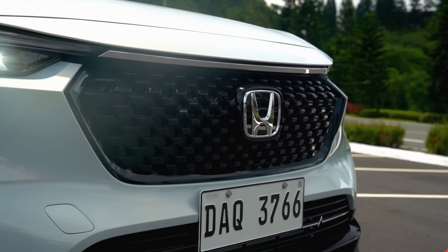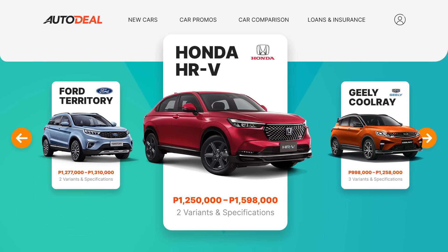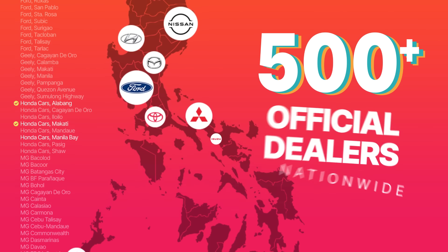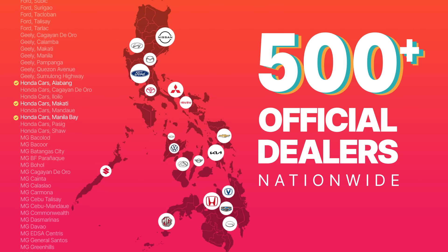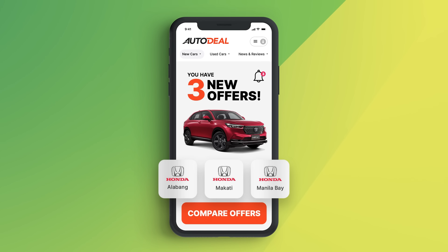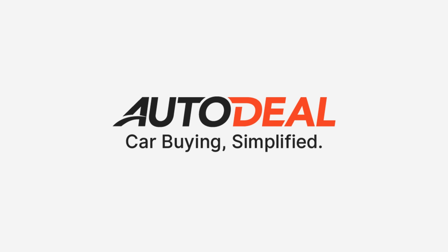Are you looking to compare prices for your brand new car? Well then, visit autodeal.com.ph, select the car that you want, and choose to request for a quote from our network of over 500 official dealer partners nationwide. Within minutes, you'll start receiving offers from the dealers you've selected. All that's left is for you to select the deal that's best for you. Get the best deal on Autodeal.